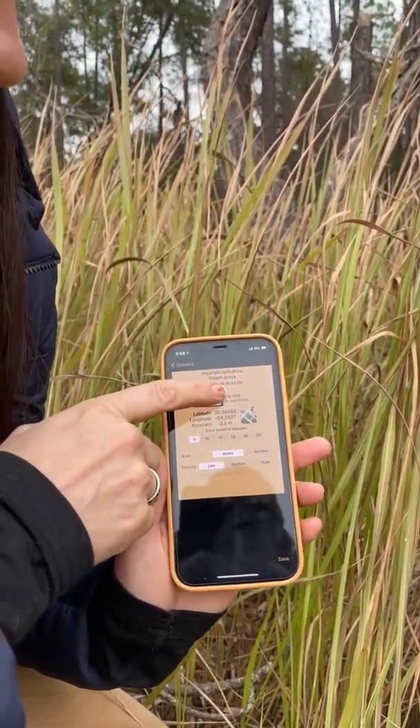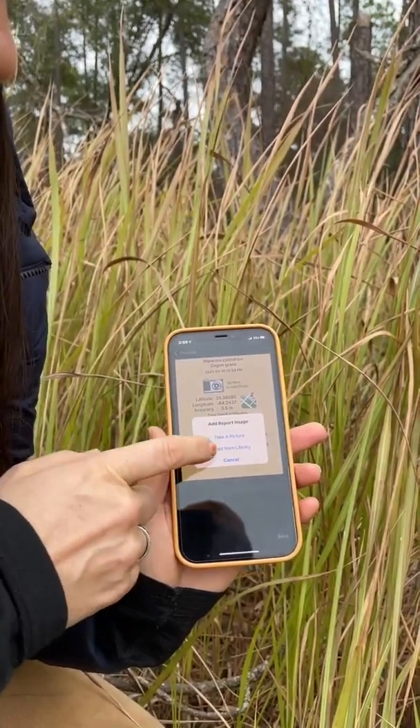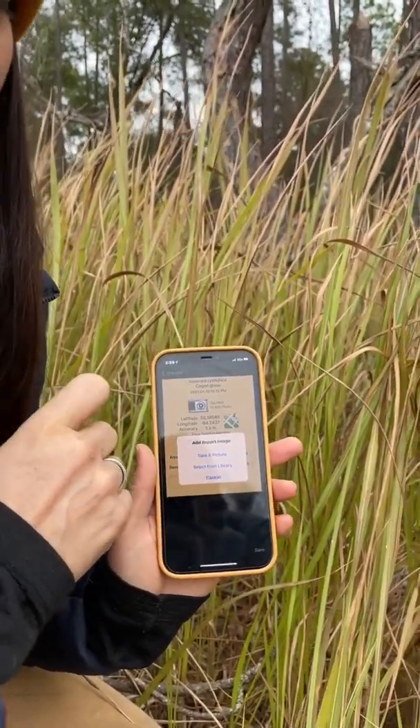You just click 'take a photo,' and you can select photos you took while out in the field if you didn't have time to upload them — you can upload them later and the location will be saved in that photo.